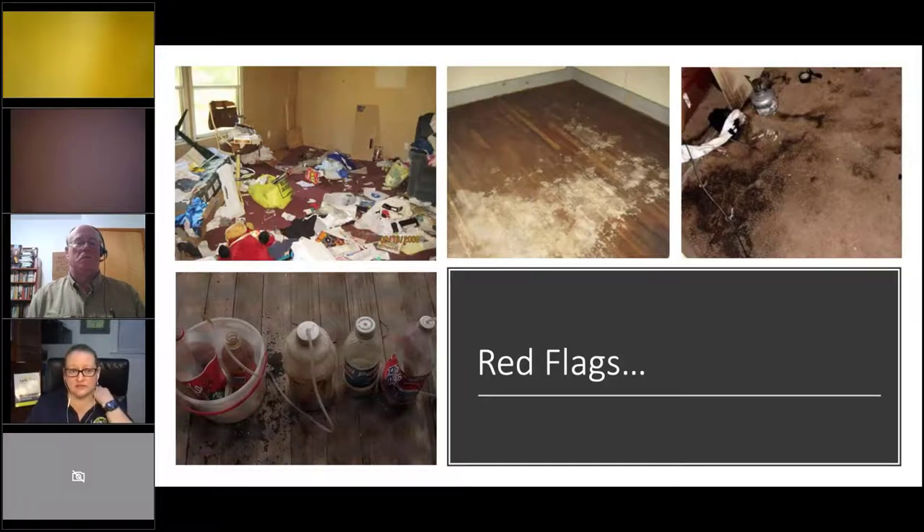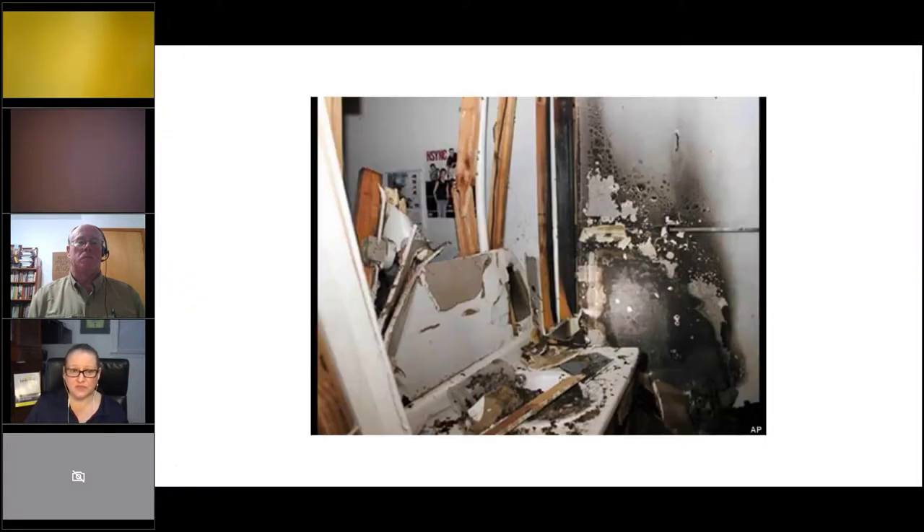Here are some other red flags. For those doing rental inspections, you may see houses that are just a mess — messy is not a clue by itself, but in conjunction with other signs you might be thinking about it. At the bottom left, those are the one-pot or shake-and-bake bottles. Stained carpeting — not always a meth problem, but worth noting in context.